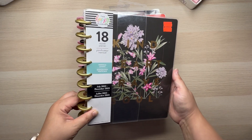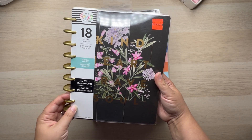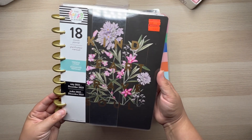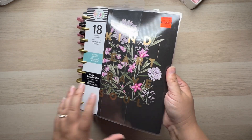Next up is definitely a cover pick — this one says 'Kind Heart, Brave Soul.' I absolutely love the gold, the colors, and the dark background. Also $3.49, also an 18-month vertical layout.